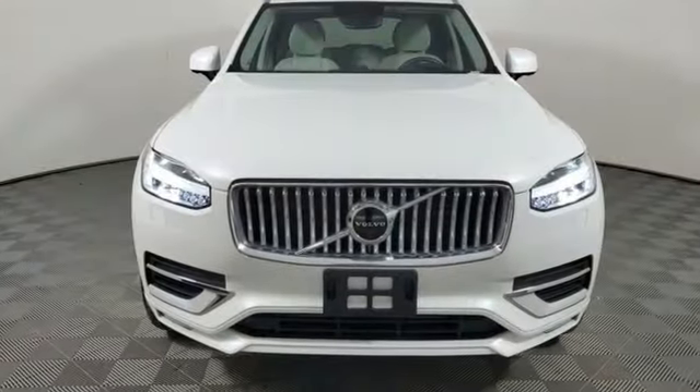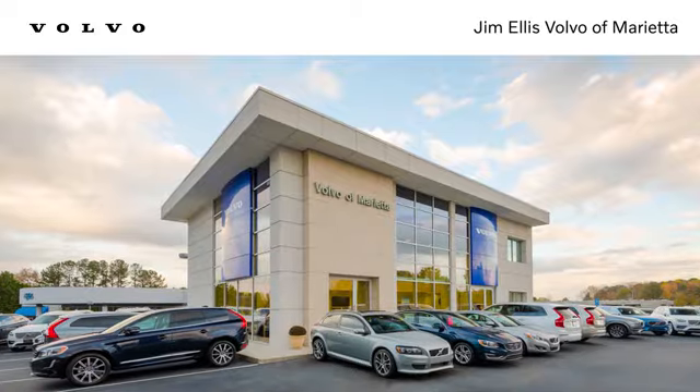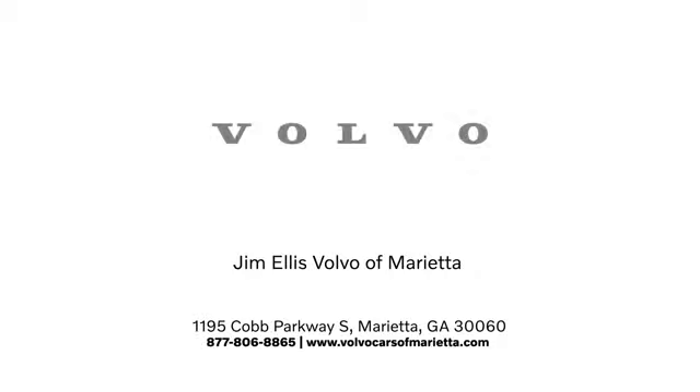Volvo for life. See what it can do for you when you take it for a test drive. Stop in or contact us today. We're conveniently located at 1195 Cobb Parkway South in Marietta.